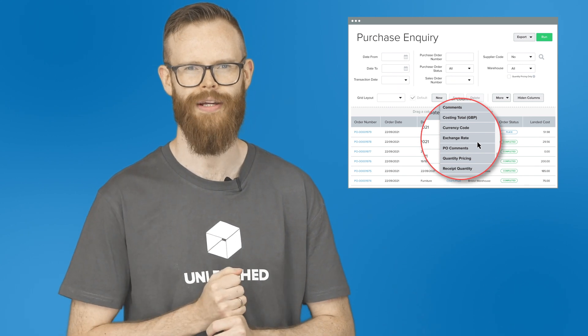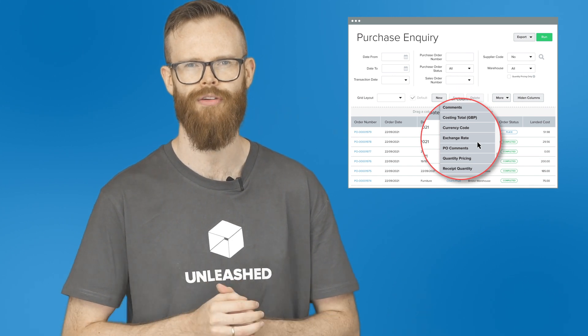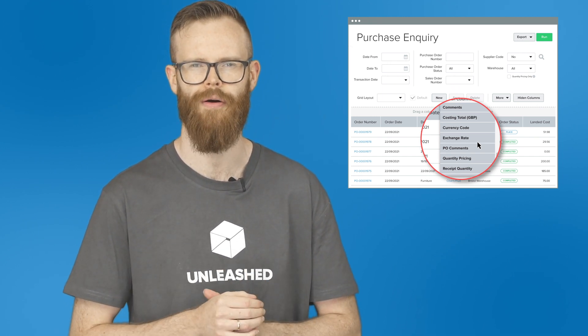We've also made a change so that your purchase order comments are pulled through to the purchase inquiry so that you can view these comments at the same time. This opens up the use of this report, making it flexible to fit your workflow.